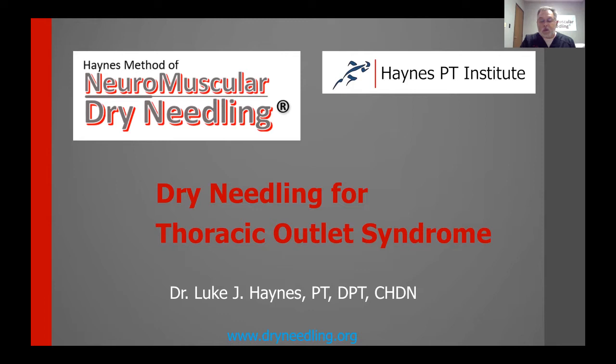After we do the dry needling on these structures, it's very critical to restore normal motion, normal posture, and normal strength in that region. Dry needling is definitely a big part, but doesn't take away the need for the other pieces of treatment. This content will be converted to a YouTube video, and a link will be emailed to attendees.